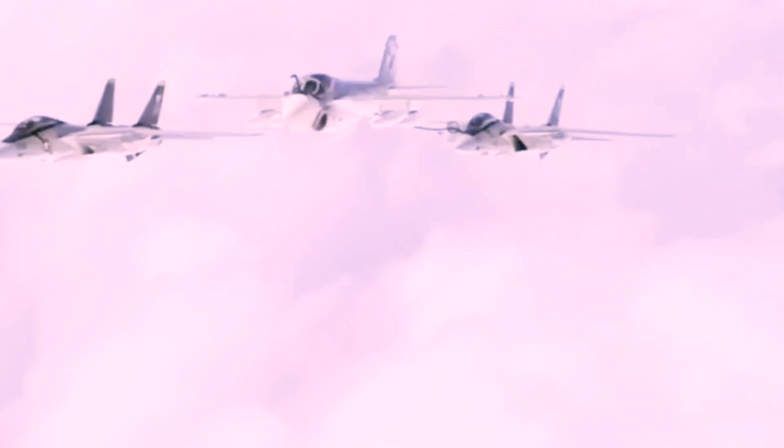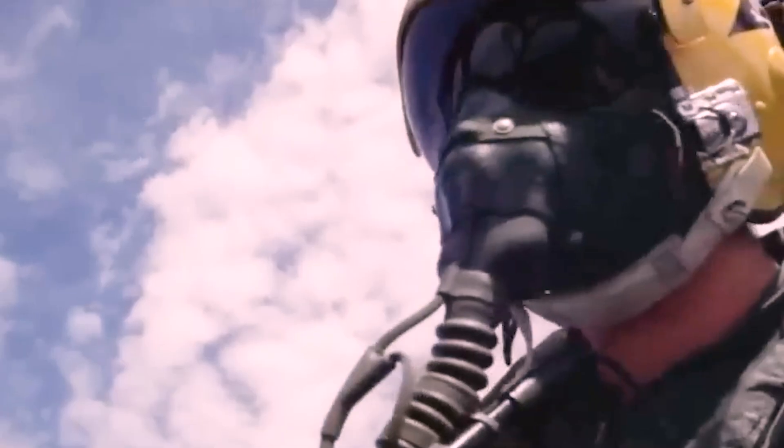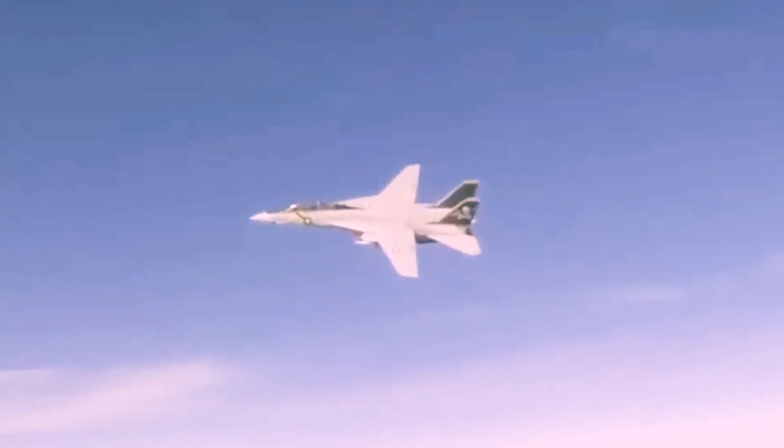The F-14 Tomcat is a big airplane, weighing 61,000 pounds — heavier than the current variants of the F-18 — but that wing design helped it become extremely maneuverable.